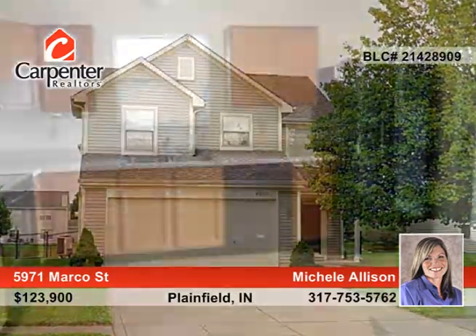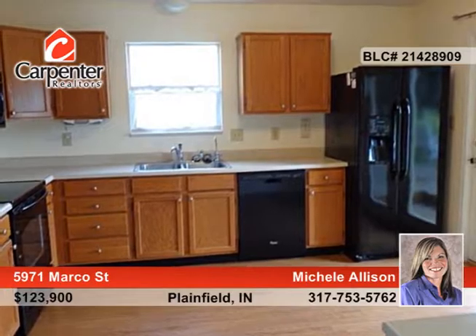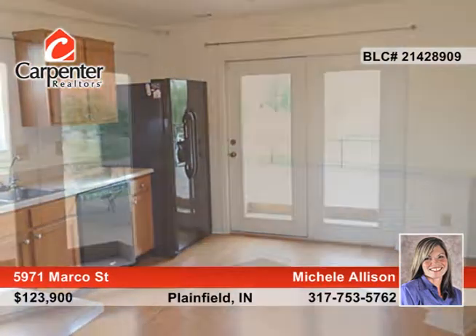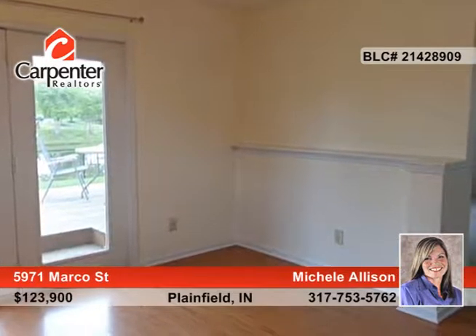You don't want to miss this four-bedroom, two-and-a-half bath home that is an excellent value and in move-in condition. You'll love the beautiful fenced yard and awesome Plainfield location for the very low price.